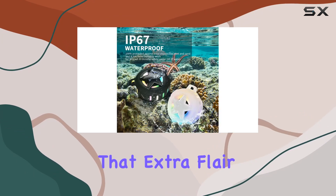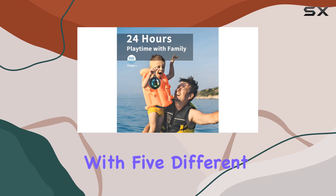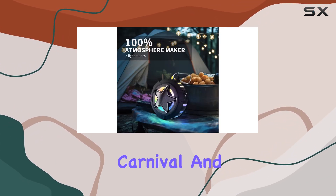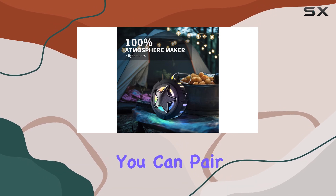And let's talk about the party vibes — the colorful LED lights add that extra flare to your gatherings. With five different modes, it syncs with the rhythm of the music, turning any event into a carnival. And if one speaker isn't enough, you can pair up two with the pair mode for a double dose of fun.